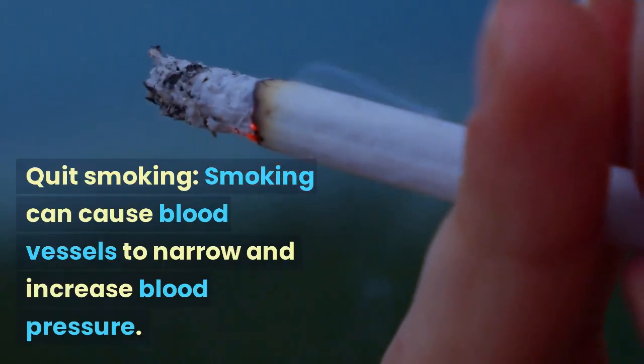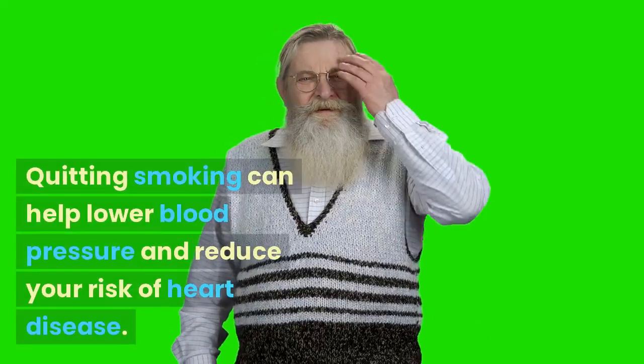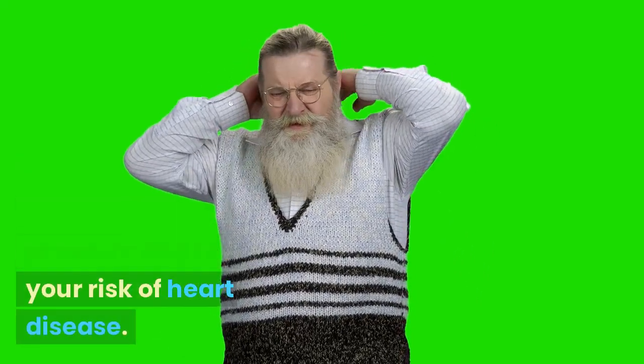Quit smoking. Smoking can cause blood vessels to narrow and increase blood pressure. Quitting smoking can help lower blood pressure and reduce your risk of heart disease.